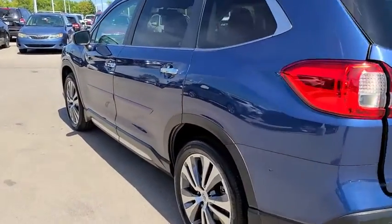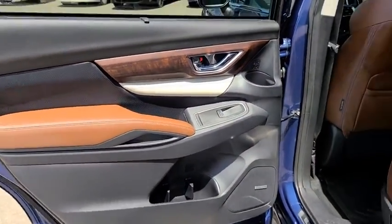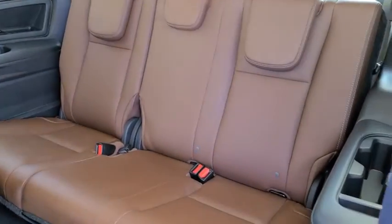Lane departure warning, navigation system, all-wheel drive, anti-lock braking system, leather-wrapped steering wheel, Bluetooth, adjustable steering wheel, power steering, keyless start, floor mats, auto-dimming rearview mirror, aluminum wheels.